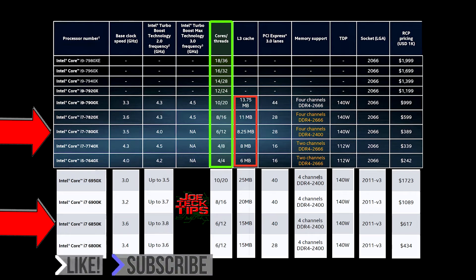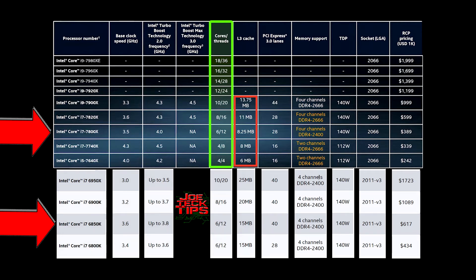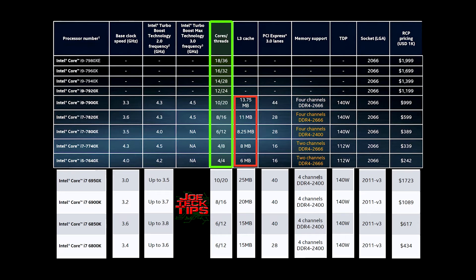It's a bit strange — all the top-end 6th generation Core i7 CPUs on the 2011 socket are now priced very low. Intel has dropped PCI Express lanes down to either 16 or 28 on the new lineup, so you have to jump all the way up to the 7900x, which offers 44 PCI Express lanes.